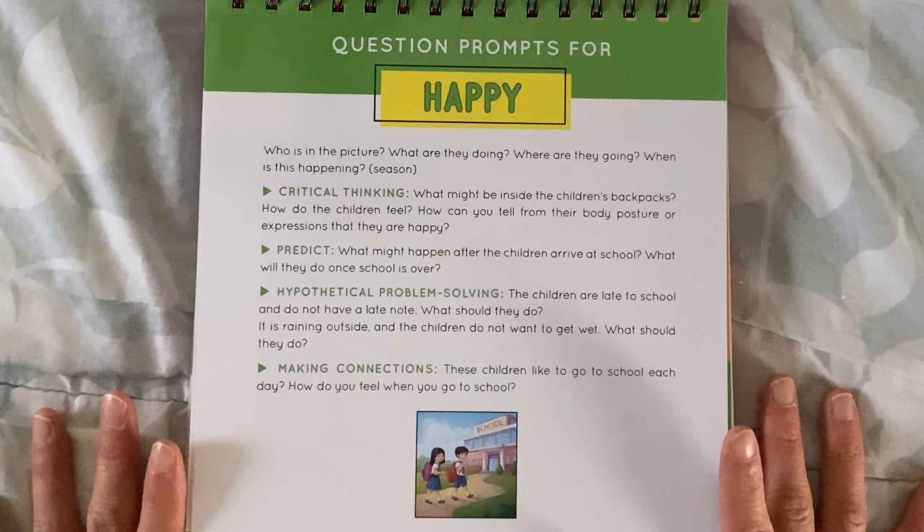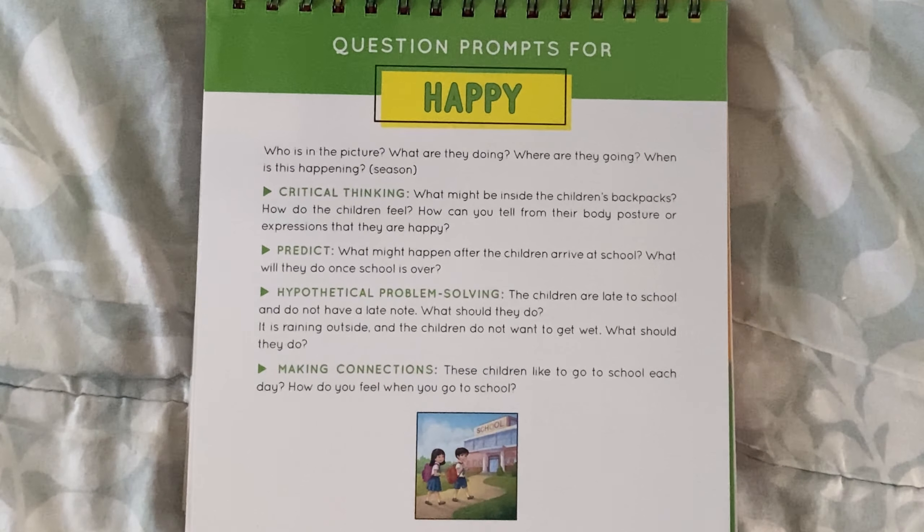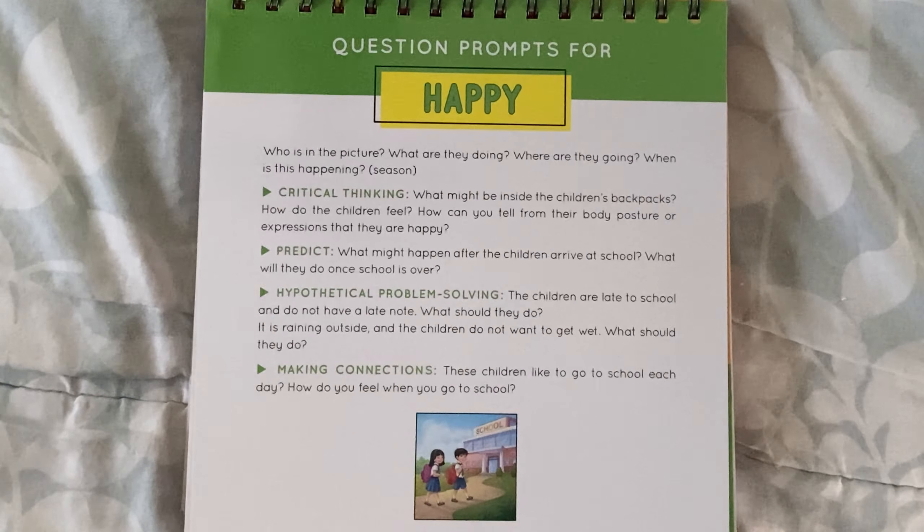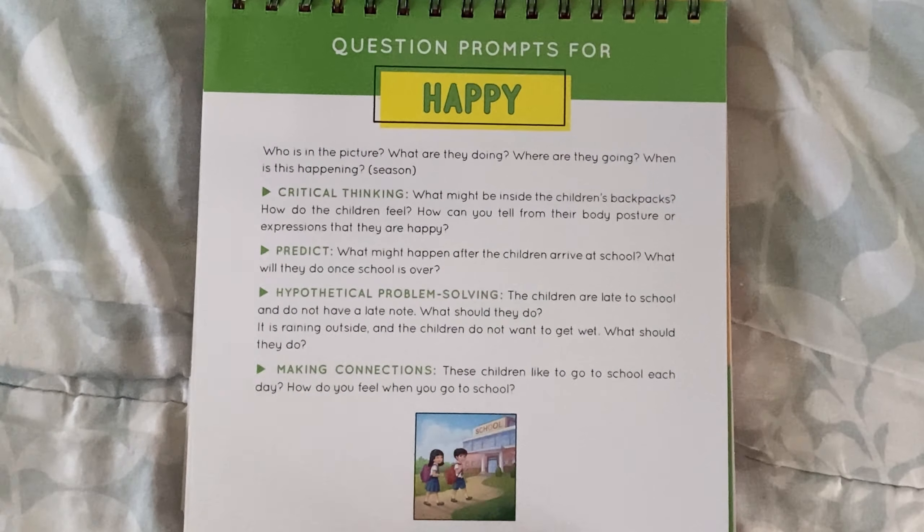This flipbook has not only been beneficial for our youngest kids — we have a three-year-old and also a six-year-old that the flipbook is mainly intended for — but even our 13-year-old, 11-year-old, and eight-year-old have been getting into the discussions.